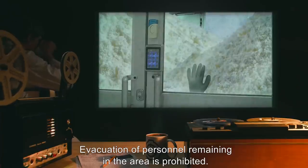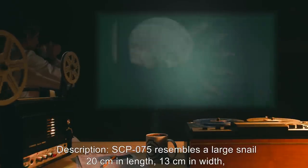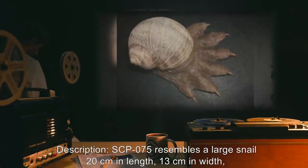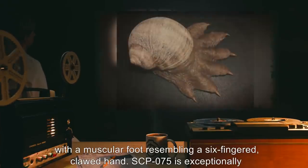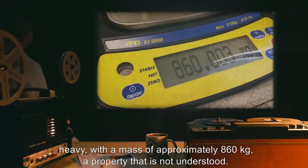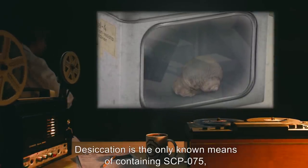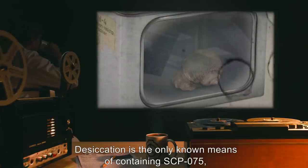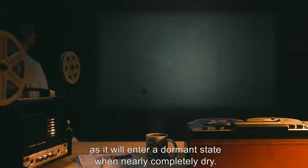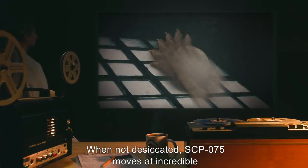Evacuation of personnel remaining in the area is prohibited. Description: SCP-075 resembles a large snail, 20 centimeters in length, 13 centimeters in width, and 15 centimeters in height, with a muscular foot resembling a six-fingered clawed hand. SCP-075 is exceptionally heavy with a mass of approximately 860 kilograms, a property that is not understood. Desiccation is the only known means of containing SCP-075, as it will enter a dormant state when nearly completely dry.